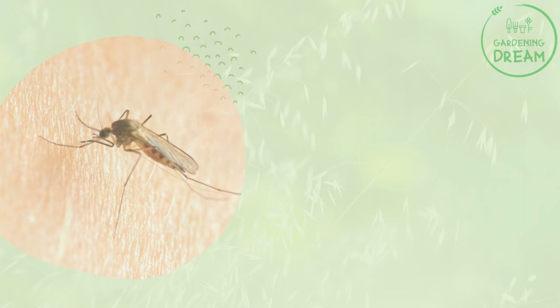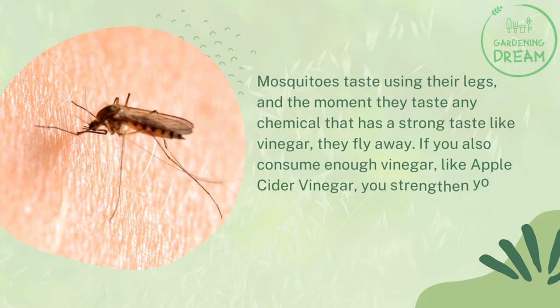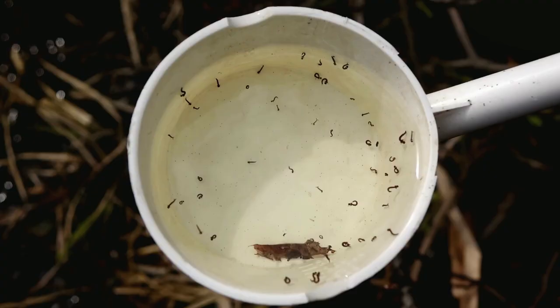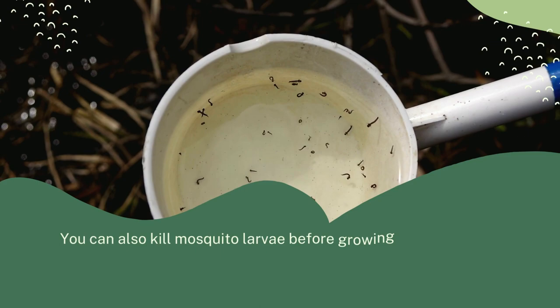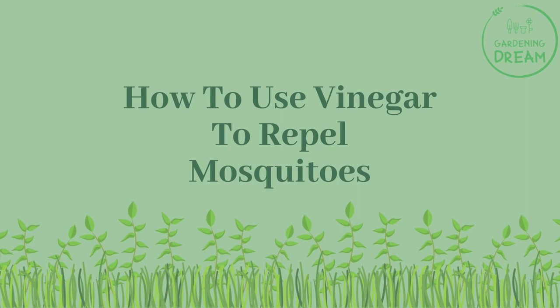So does vinegar keep mosquitoes away? Mosquitoes taste using their legs, and the moment they taste any chemical that has a strong taste like vinegar, they fly away. If you also consume enough vinegar, like apple cider vinegar, you strengthen your body's natural odor to repel mosquitoes and other insects. You can also kill mosquito larvae before they grow to mature insects using a 15% vinegar and 85% water solution. This solution takes 18 hours to kill the larvae.